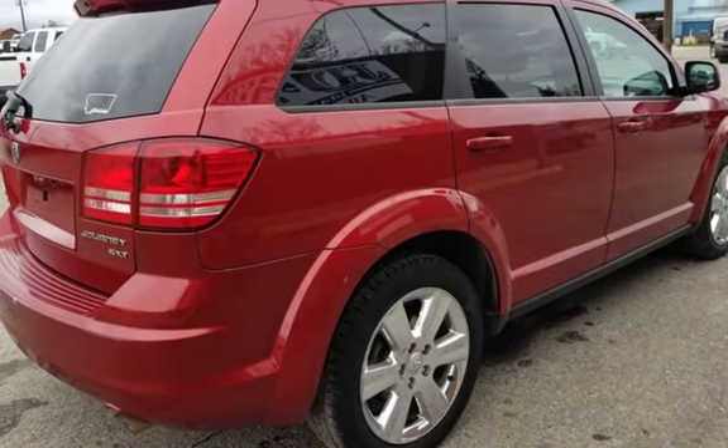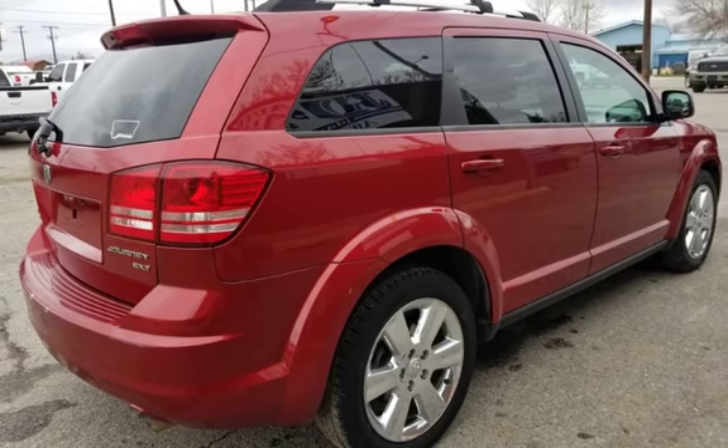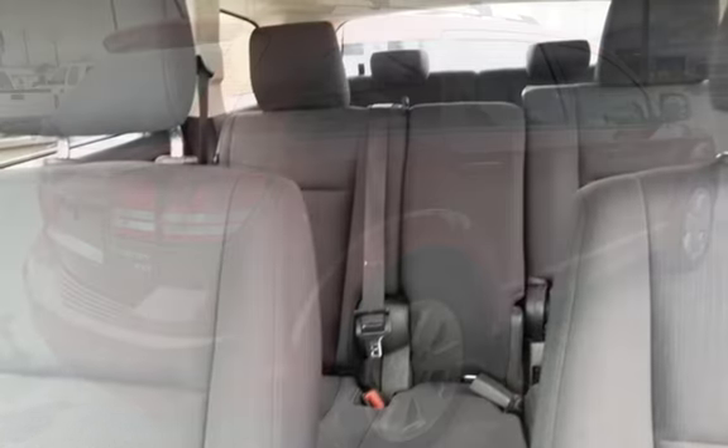Features include Third-Row Seating, Power Seats, Locks and Windows, and an Infinity Audio System. And the best part — only $6,495.